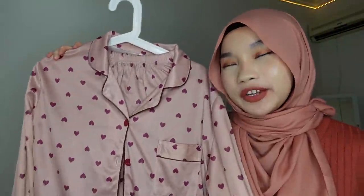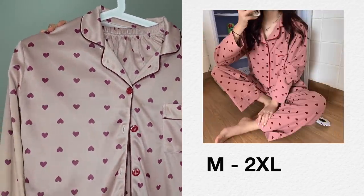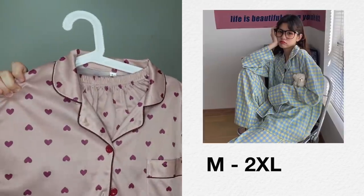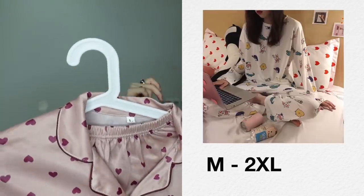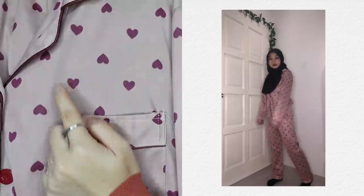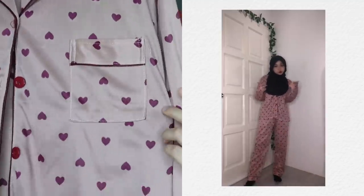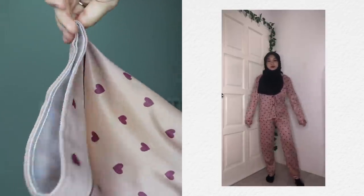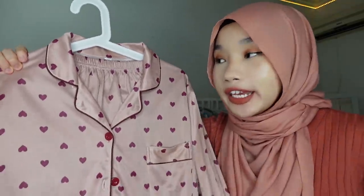Now let's continue with the haul. Can you guys guess why I bought this next one? It's because it looks like the one NCT's Jaemin wore in the NCT Dream video last year. I bought the pink love one, but it also comes in white and other patterns. I got size L. The material is slightly thicker than the previous one, the stitching is very neat, there are heart patterns, a pocket, and the button is in red. For comfort an 8 out of 10, for design an 8.5 out of 10.